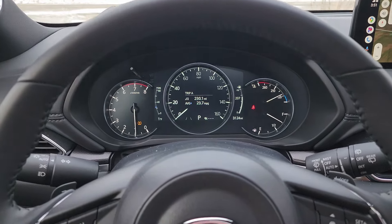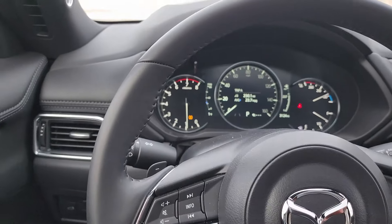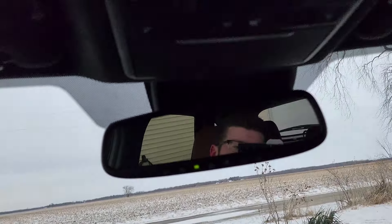One thing I always like about Mazda is you can read what's on the stalks for your turn signals, wipers, and headlights — it's just easy to see, and they did a really good job with placement. Up here, Mazda, just like Ford, gives you a sunglass holder, which is great. And then of course you do have the open moonroof that comes with this Carbon Edition.